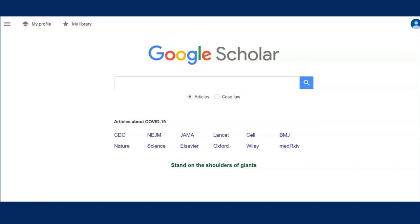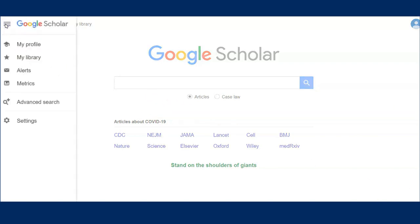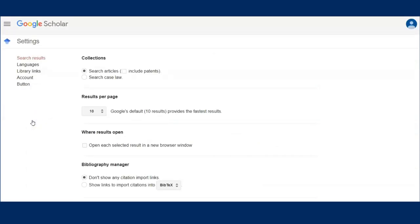We'll start on Google Scholar. In the upper left-hand corner, select the three horizontal lines, then Settings. Next, choose Library Links.